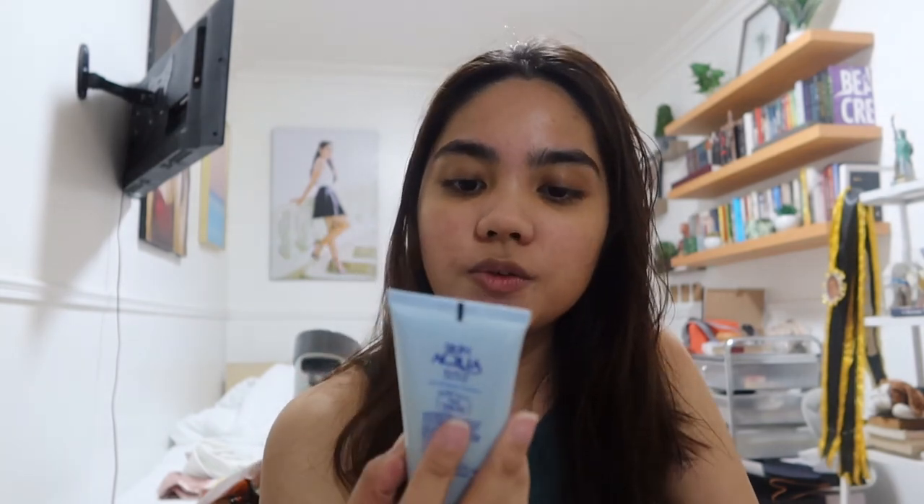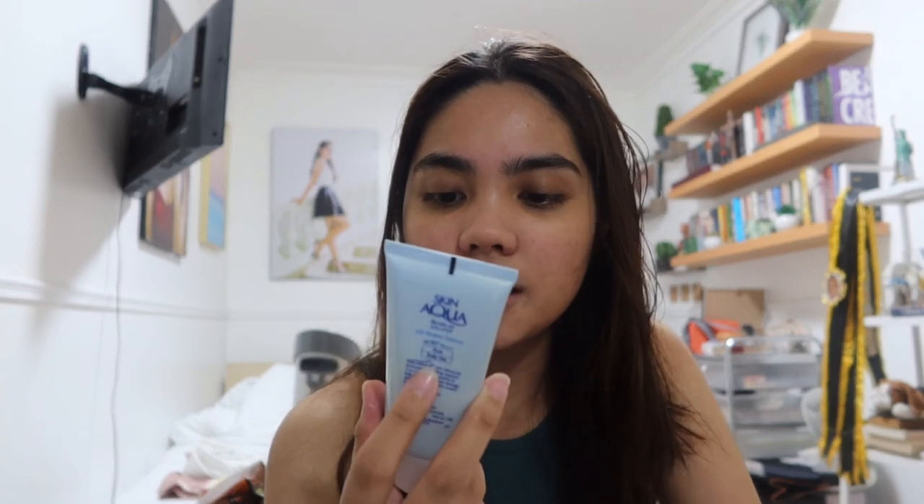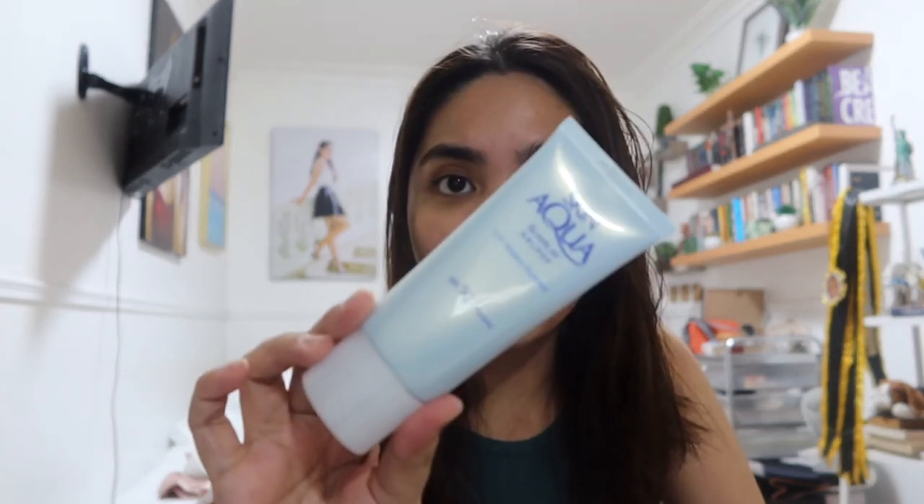By the way, I've been using this Skin Aqua Sunplay UV Water Essence, SPF 50+, PA++++, and I have been loving it. Very moisturizing, and it's not sticky. I had class this morning because on Saturdays we have classes from 8am to 12pm.